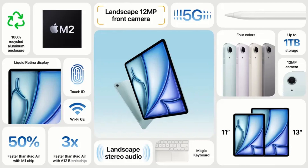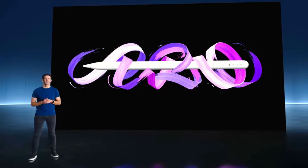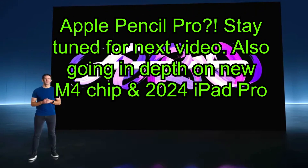And let's not forget about the accessories. The new Apple iPad Air will support the latest Apple Pencil and smart keyboard, allowing you to jot down notes, sketch ideas, and type up documents with precision and ease.